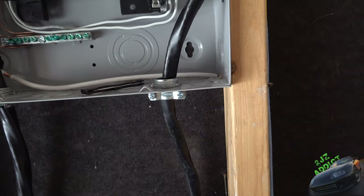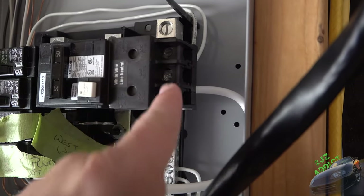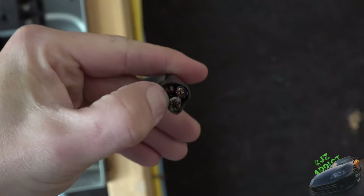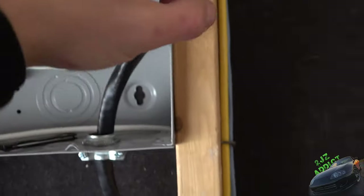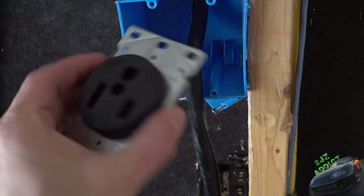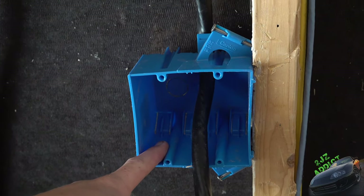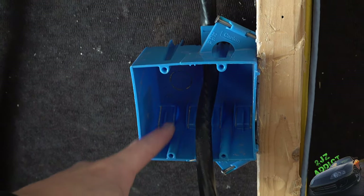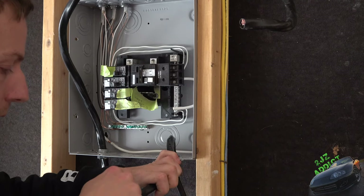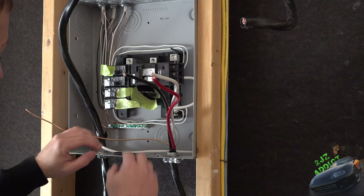Looking up at the 220 breaker — we've got 'load' marked, so that'll be power, neutral, and power again. I opted for 6/3 cable, so inside we've got a neutral wire, two power wires, and the ground tucked back. I'm using this outlet for both the lift and the welder. This plug just requires two powers and a ground, so the neutral gets tucked back in the box. The reason I did that is in case I need to upgrade to a NEMA 14-50 later — then I'll need that extra wire. Right now I can leave it tucked back.